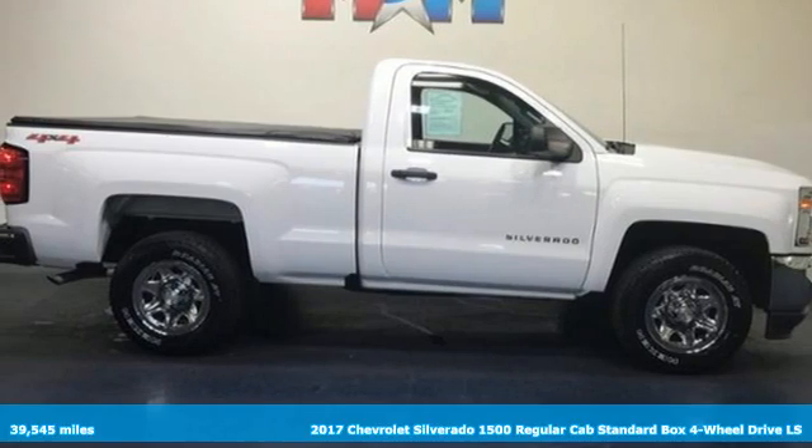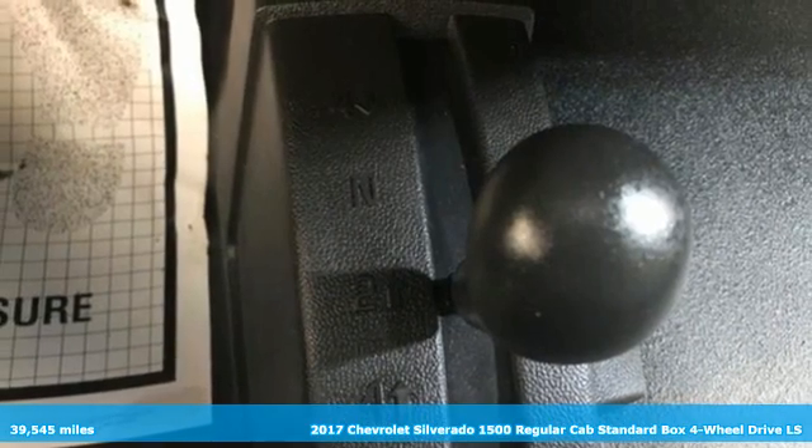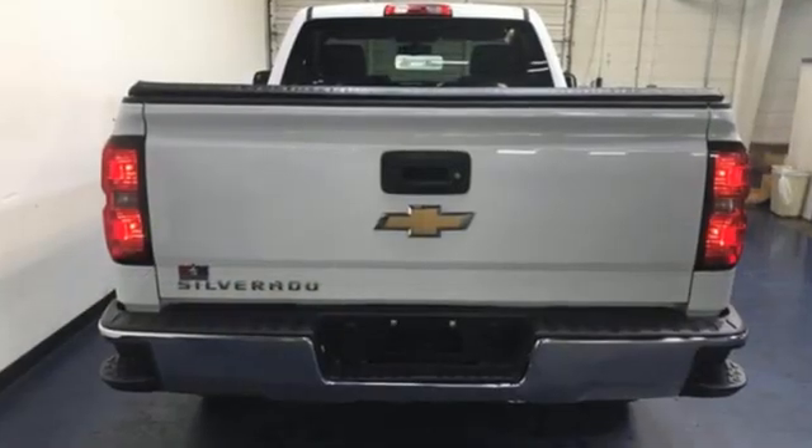It's a 2017 Chevrolet Silverado 1500. The Silverado 1500 is built to last because you don't build a legacy on chance. And with features like these, every drive's a pleasure.